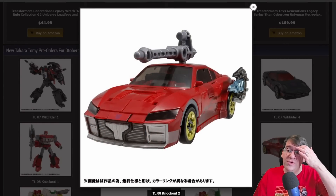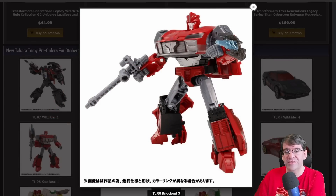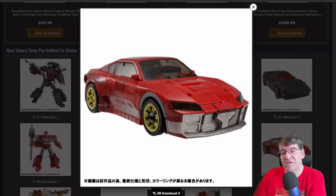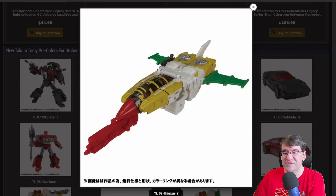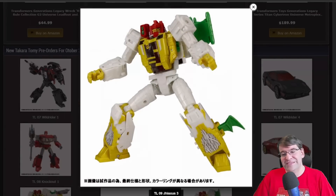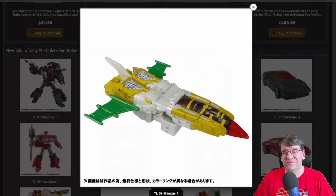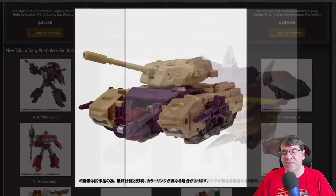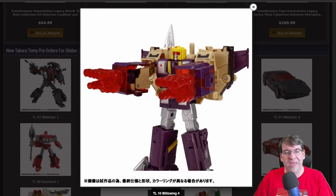Then we've got Knockout, who — as many people corrected me — is in fact a retool slash remold of Jazz from Studio Series. It's fine. He comes with his spear. Jaxus — that alt mode. The robot mode is absolutely perfect. I have no complaints about the robot mode. I do not like that vehicle mode, but I think that's what he looked like in the comic, so I can't really complain all that much. And then we have Blitzwing, who still looks silly in both alt modes, but what are you going to do?